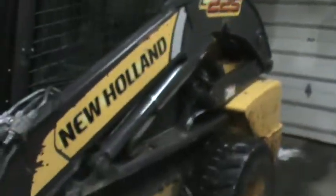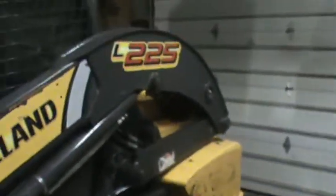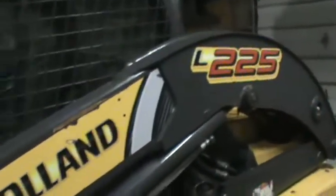Alright guys, this is part 3. This 2 Haaland L 225 fell back together for now until I decided to do something else.